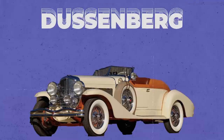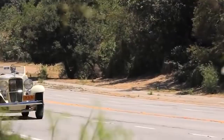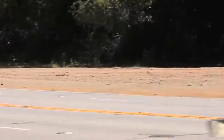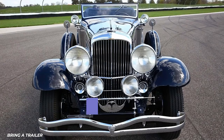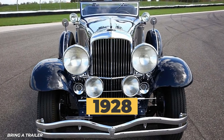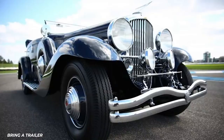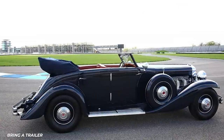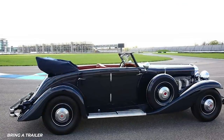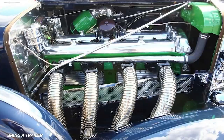A 1935 Duesenberg Model JN Convertible just sold for $1.34 million. The vintage four-wheeler fetched this hefty seven-figure sum because of the vehicle's role in automotive history. Duesenberg was once the pinnacle of luxury motoring, and when it debuted in 1928, the Model J quickly became a favorite among the upper class. Ten JN models followed in 1935, and of those, only three were equipped with a coach-built convertible sedan body by Rolston. The convertible not only has an iconic silhouette but is also incredibly powerful — a 6.9-liter inline eight engine with 265 horsepower was a true feat of engineering at the time.